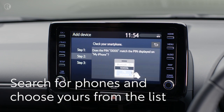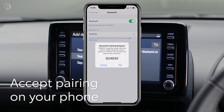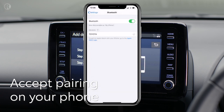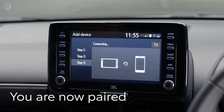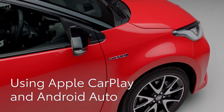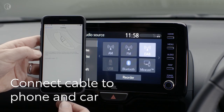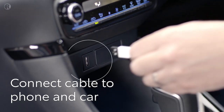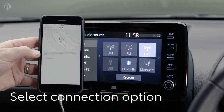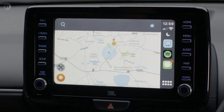Choose the phone you'd like to link to your new Yaris. You may be asked to check that the PIN on the display matches that on your phone — if they match, accept the request on your phone. You are now paired and ready to make hands-free calls and stream music and podcasts. You can also use Apple CarPlay or Android Auto by connecting your phone with a cable — insert the cable into your phone and then into the Yaris's USB socket. The phone will be linked and the available app icons will be shown on the Yaris's display.